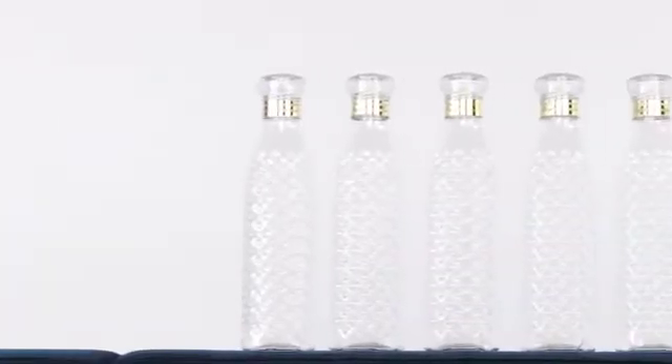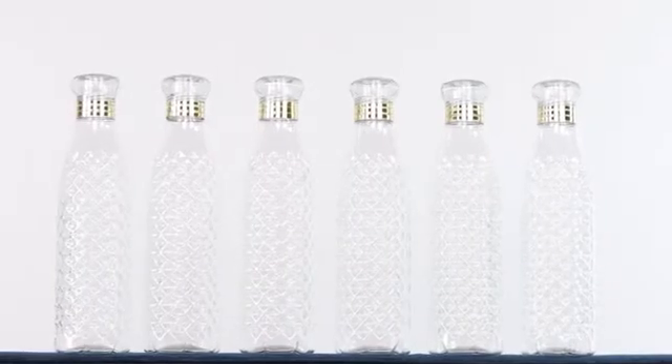They are highly durable and are perfect for home, office, school, college, gym etc. These water bottles are very expensive.